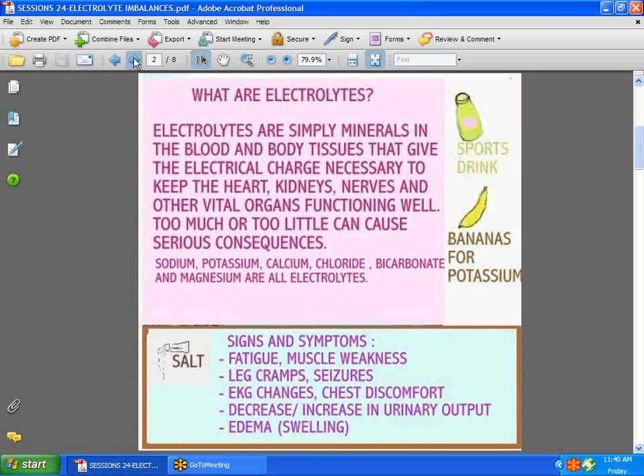First, let's start by asking ourselves: what are electrolytes? To put it simply, they are minerals in the blood and the body that give the electrical charge necessary to keep the heart, kidneys, nerves, and other vital organs functioning well. Too much or too little can cause serious problems. What might we consider an electrolyte? Sodium, potassium, calcium, chloride, bicarbonate, and magnesium — these are all electrolytes.